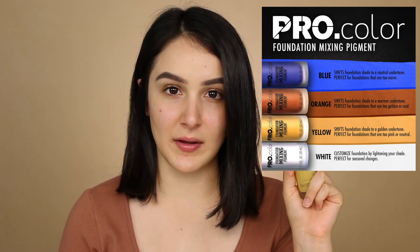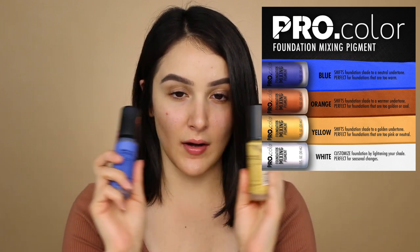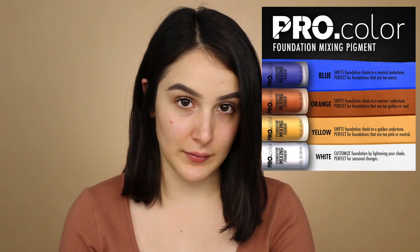These mixers are to customize your foundation to be the right undertone for you. I think they're one of the first brands to come up with this idea. I've seen white foundation mixers and a few yellow ones, but not quite in the range they have. There's blue, yellow, orange, and a couple more. The yellow makes it more warm-toned, blue neutralizes, and combined, yellow and blue creates an olive undertone — the brand themselves recommend them together if you're trying to make an olive undertone.